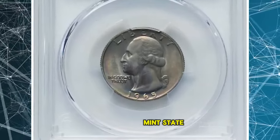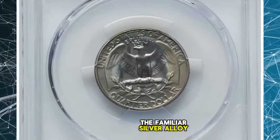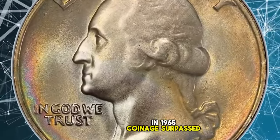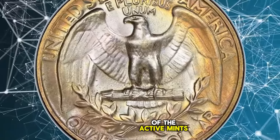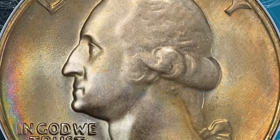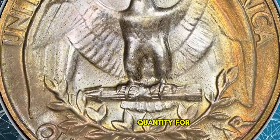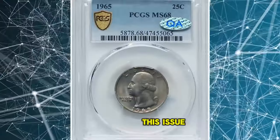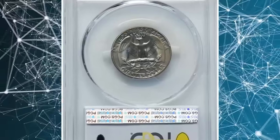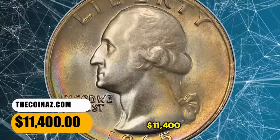1965 Washington Quarter in Mint State 68. According to Heritage Auctions, the mint transitioned from the familiar silver alloy for the quarter dollar to a copper-nickel-clad composition in 1965. Coinage surpassed 1.8 billion pieces between all active mints, but these were struck without mint marks, making effectively just one issue for the year. Extended commercial use absorbed most production, while mint state examples were preserved in roll quantity. For registry collectors, this issue is only rare at the lofty MS-68 grade level. Satiny luster and iridescent toning grace the pristine surfaces. It was sold for $11,400.